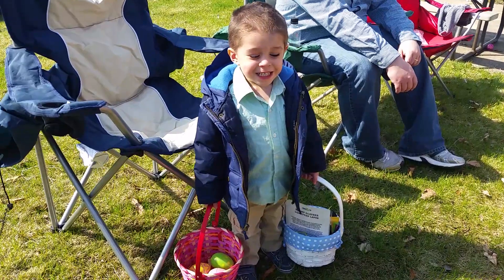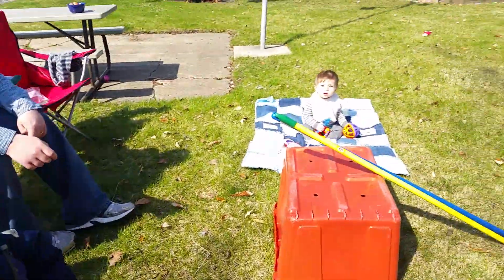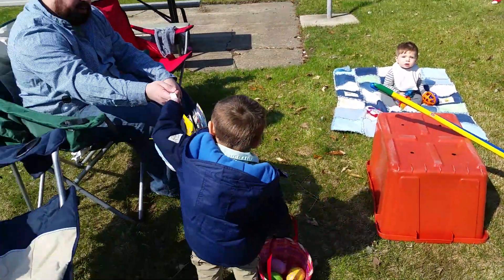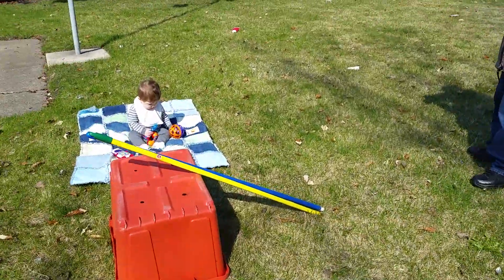Look at me. Give daddy the blue basket. Over here.